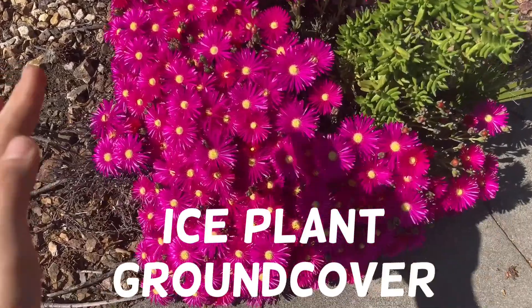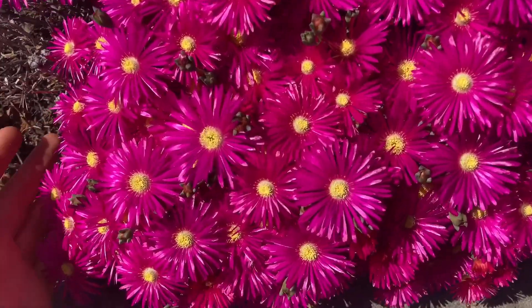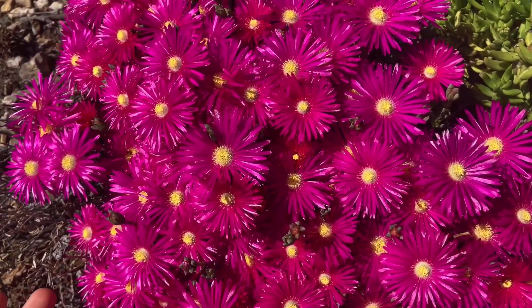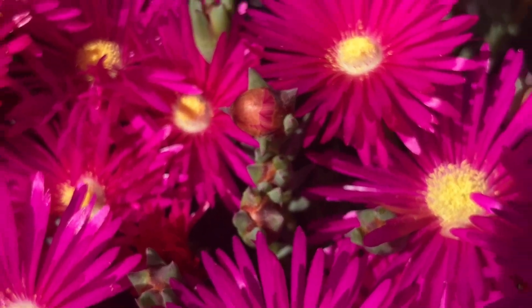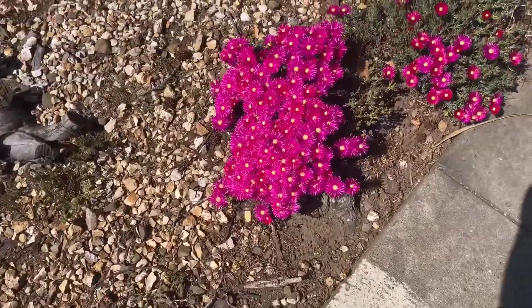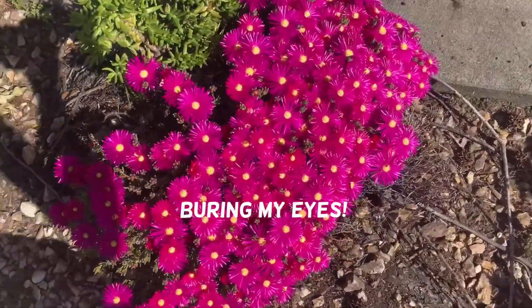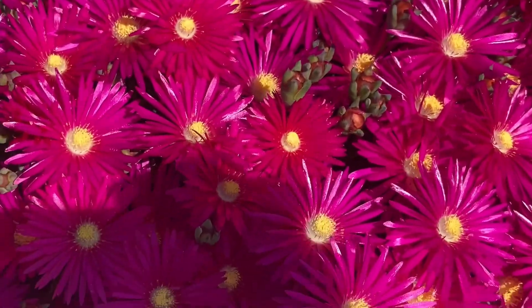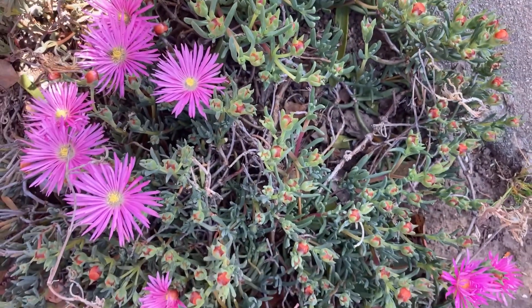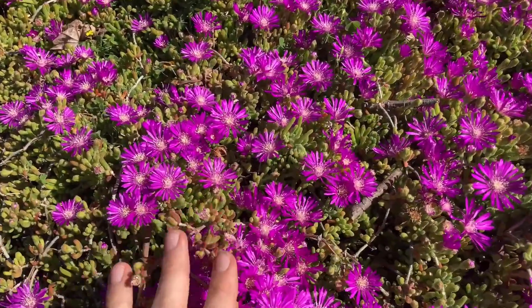These crazy bright pink flowers belong to the ice plant ground cover. This is a succulent and it doesn't need much water — it's great for water-wise gardens that need a pop of color. No joke, it's this bright in real life. Ice plants are very low maintenance yet make an excellent ground cover for water-wise gardens.